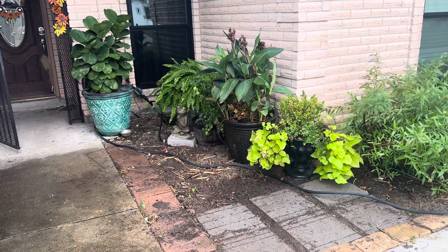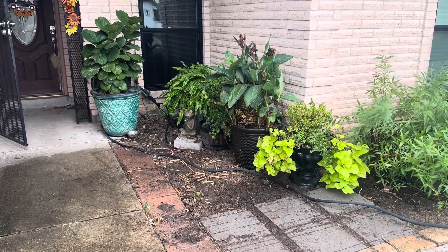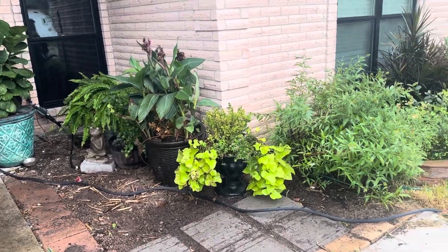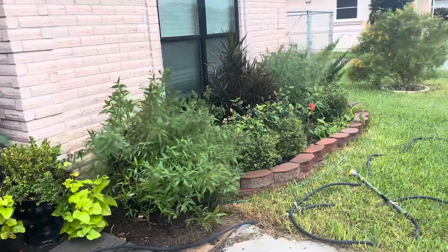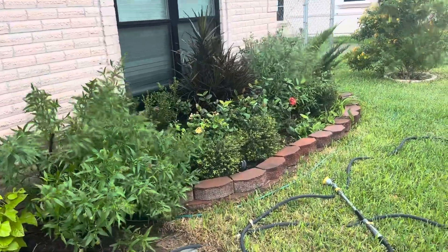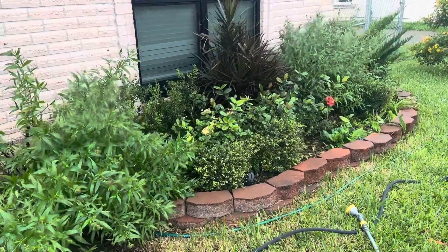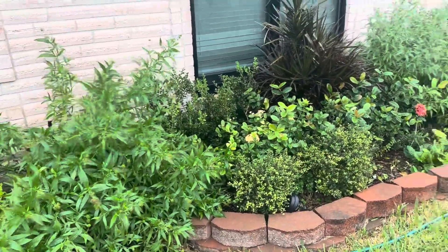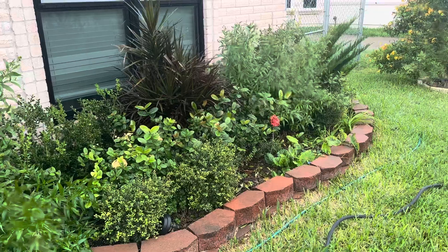Good morning. This is zone 9b/10. Just wanted to share my fall garden — this is a front yard. Fall is the best time for the garden here in my zone.